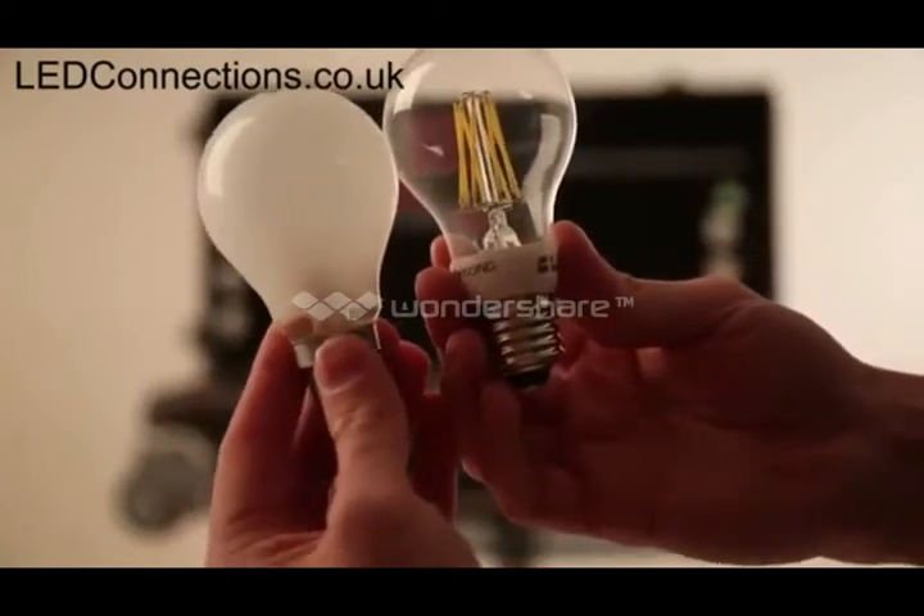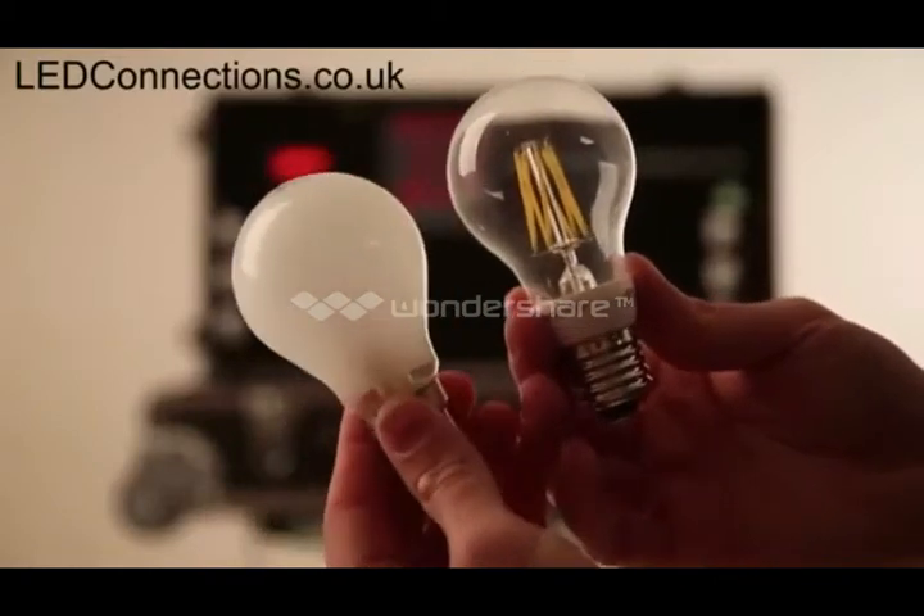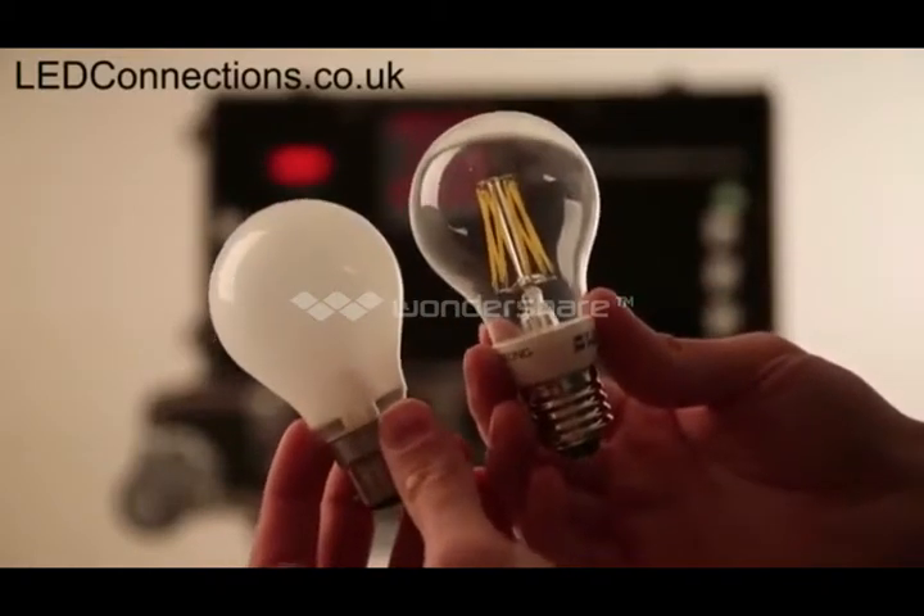As I put it next to an incandescent, you can see it's very similar in size, shape, and design, and will give a very similar outlook to an incandescent bulb.